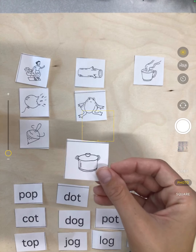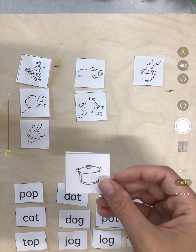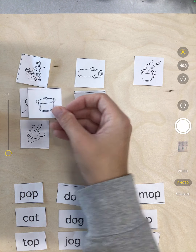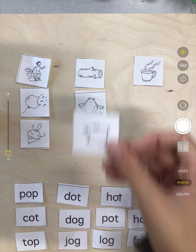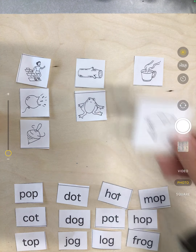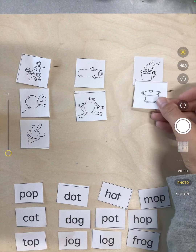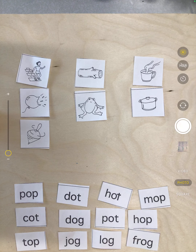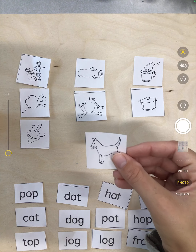Our next one is pat. Does pat and hop rhyme? Nope. Does pat and log rhyme? No. Does pat and hot rhyme? Sure does — it goes right there.